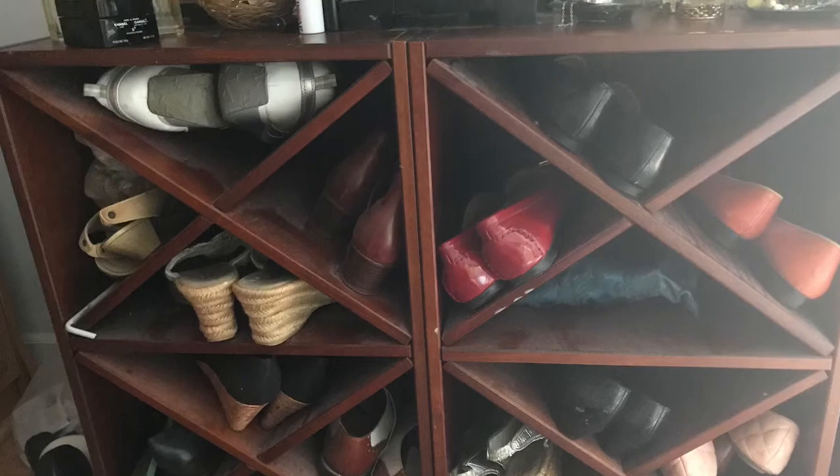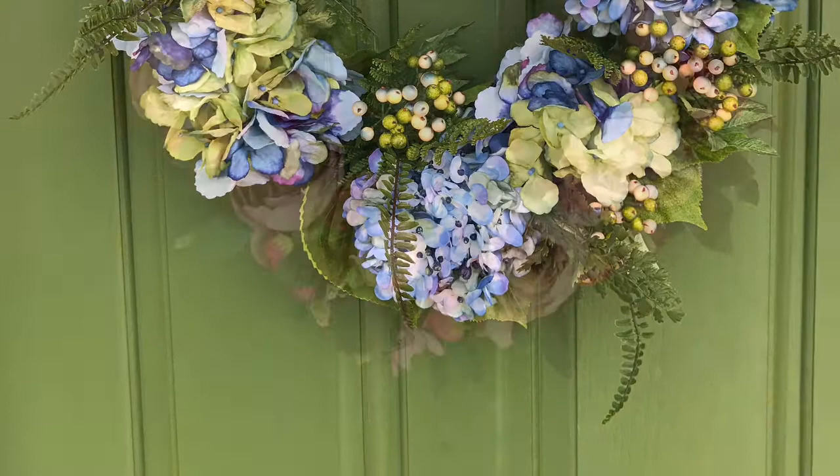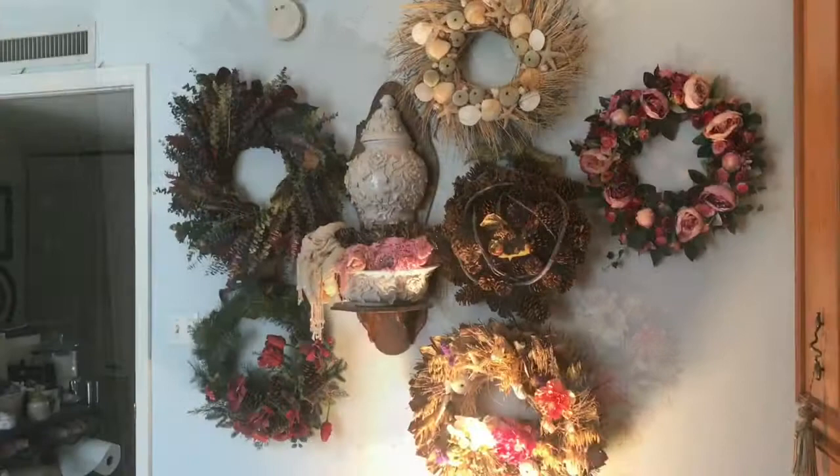I love door wreaths. I put a seasonal wreath on my door every time the season changes, but I don't have any place to store them. So what do I do? I hang them on the wall in the guest bedroom. That way, I can switch and change out every time I want to put a new wreath on the door.